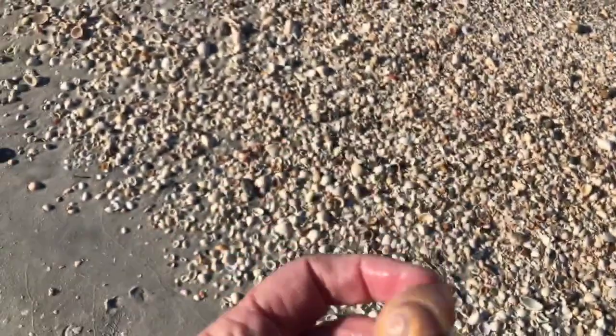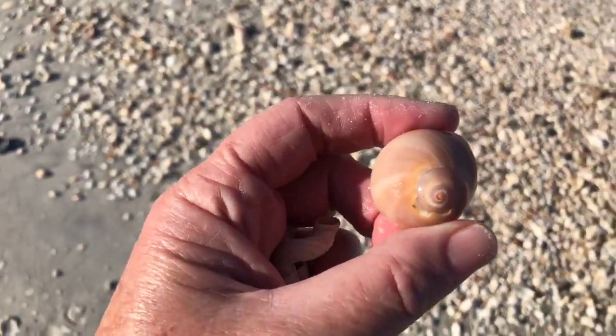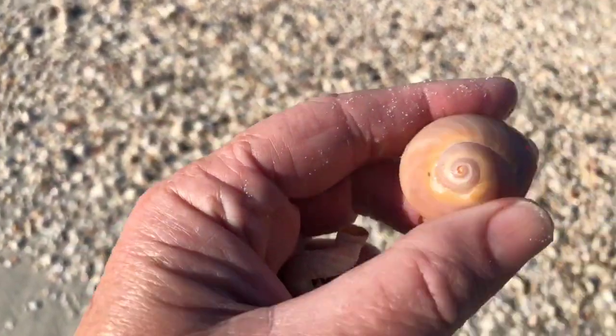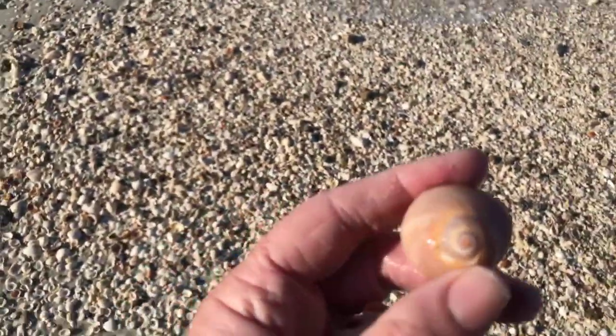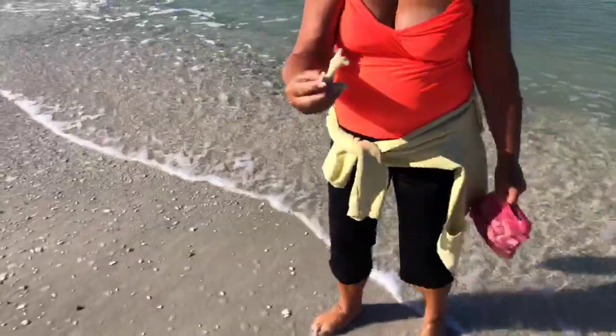People have been up and down this beach all morning shelling, and I just found that. It just goes to show — there's no bad time to come out here and shell. Good morning! Let me show everybody that — look at that.